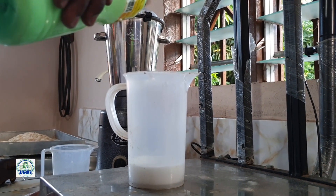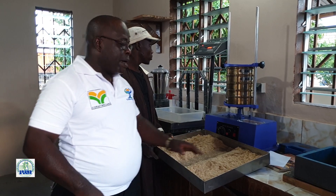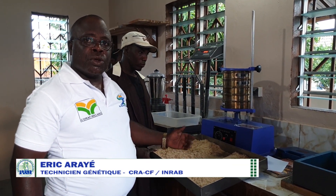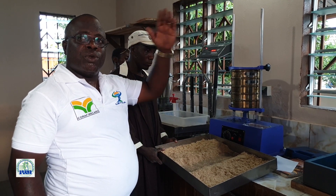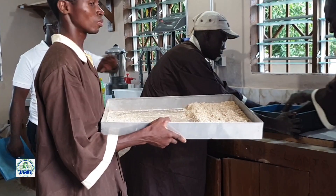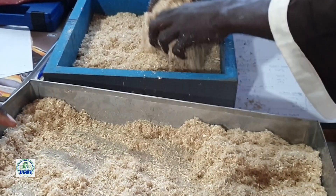Je vais peser la quantité de liant nécessaire pour les 512 grammes de matière. Les particules fines constituent les seuils des panneaux. C'est pour ça qu'on les a scindées en deux, pour qu'il y ait une couche en bas, puis les grosses particules au milieu, et l'autre couche fine va fermer. Du bas vers le haut, fines et grosses particules sont soigneusement entassées pour offrir à l'agrégat final une belle forme.